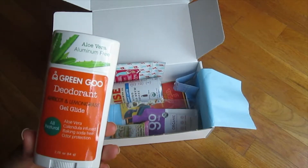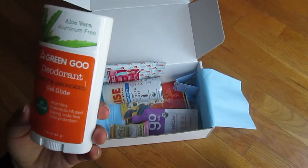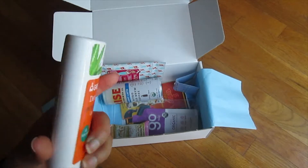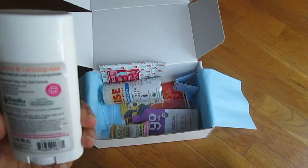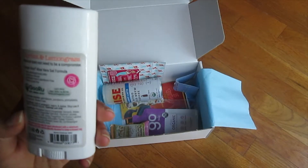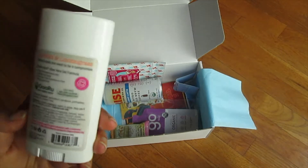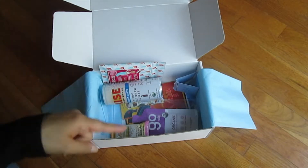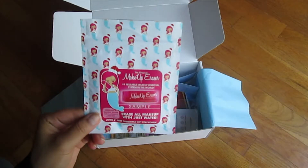We all need deodorant, right? This is aloe vera, aluminum-free Green Goo deodorant. My mom actually picked one up at Burlington recently and thought it was cool. This is an all-natural deodorant that is calendula-infused, baking soda free, and provides odor protection. A few things to note: propylene glycol is the first ingredient, which isn't the most natural compared to other natural deodorants I've seen, and it also has the mysterious 'fragrance' listing — I really don't like when brands try to be natural but don't disclose what's in it.